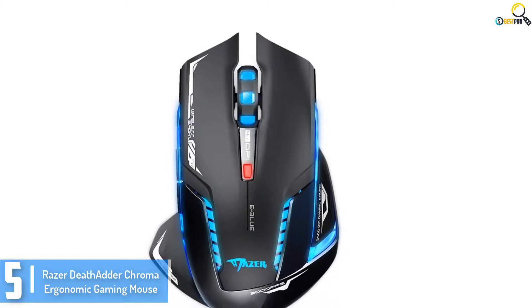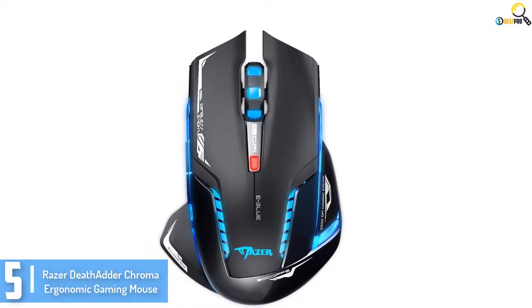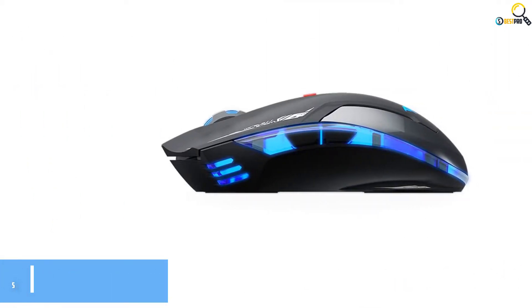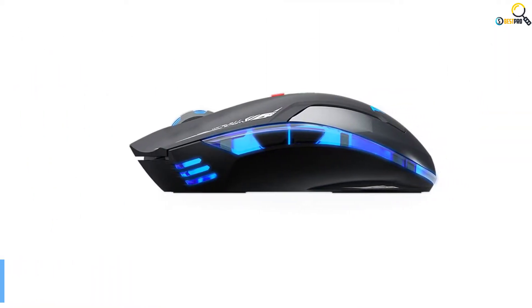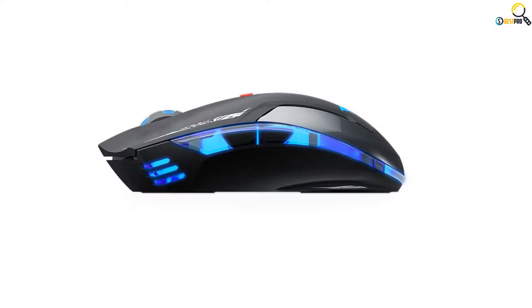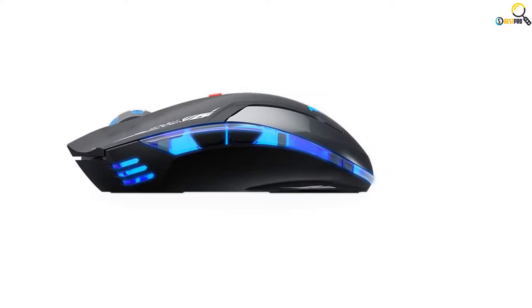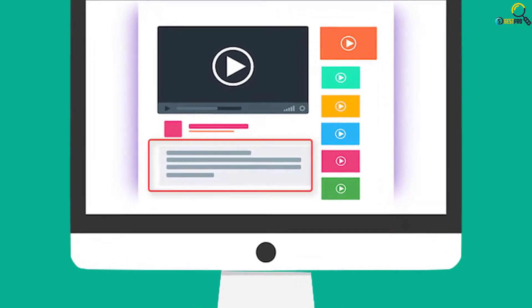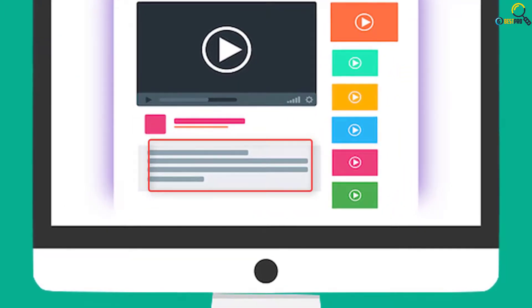Besides this, the gaming mouse features approximately 16.8 million customizable color alternatives, which makes it extremely good for every gamer. Check out the description for more information about this product and the latest price.